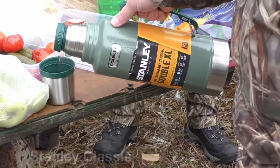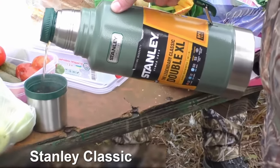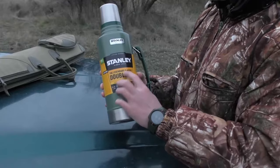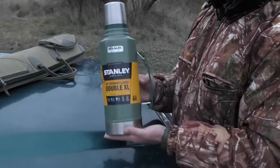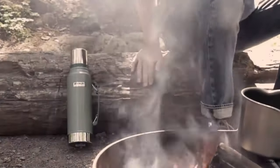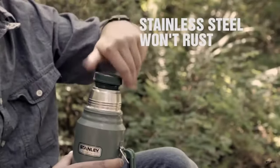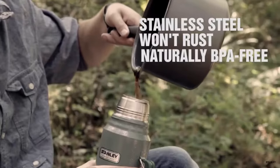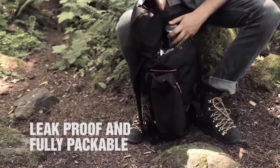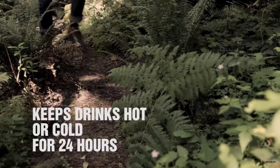At number 5 comes the Stanley Classic Vacuum Bottle. For those who need to serve a big group of people walking outside for several hours, this insulated vacuum flask is a real problem solver. Stanley Classic Thermos Flask has been a heat and cold keeper for several decades. This bottle can keep hot drinks for 32 hours — more than an entire day. Cold beverages are conserved for the same 32 hours.